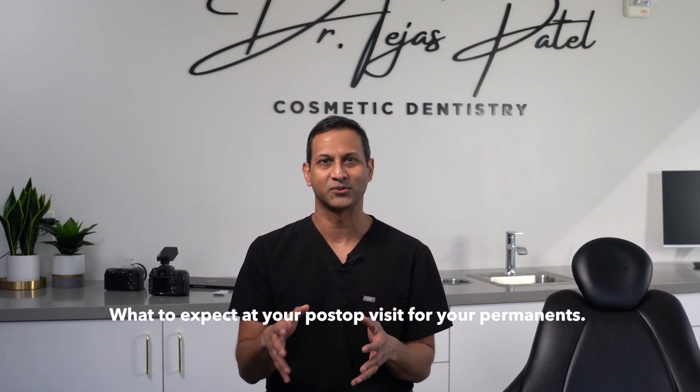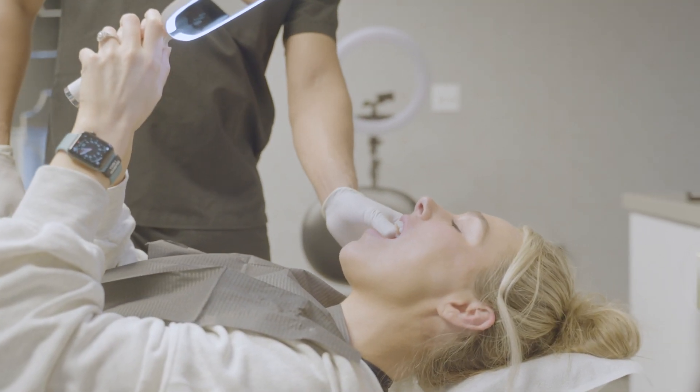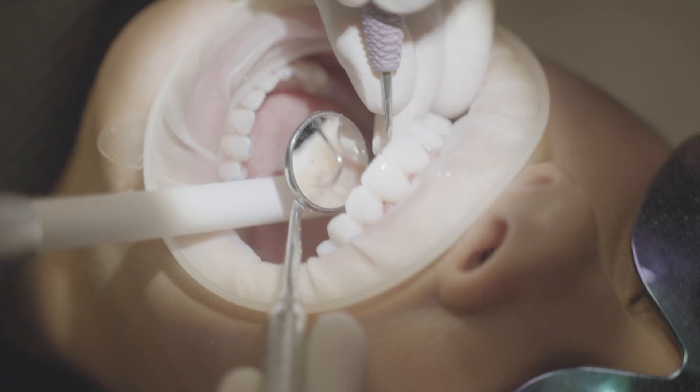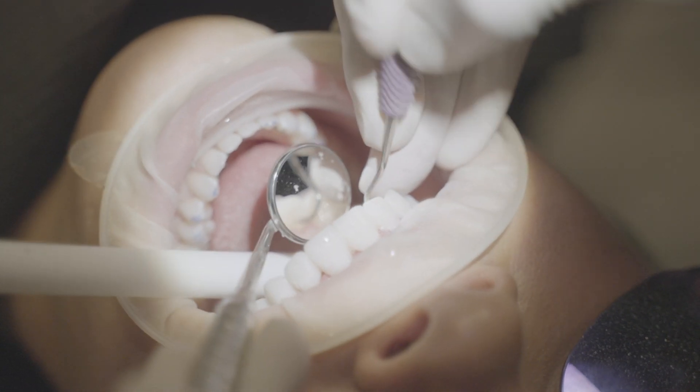Here's what to expect at your post-op visit for your permanent veneers. After the final veneers are placed, we'd like to see you the following day. At this appointment we check your bite and the aesthetics and look of the final veneers. We will make any needed adjustments to the bite to make sure it's comfortable, and also to the look, to make sure the veneers are looking amazing.